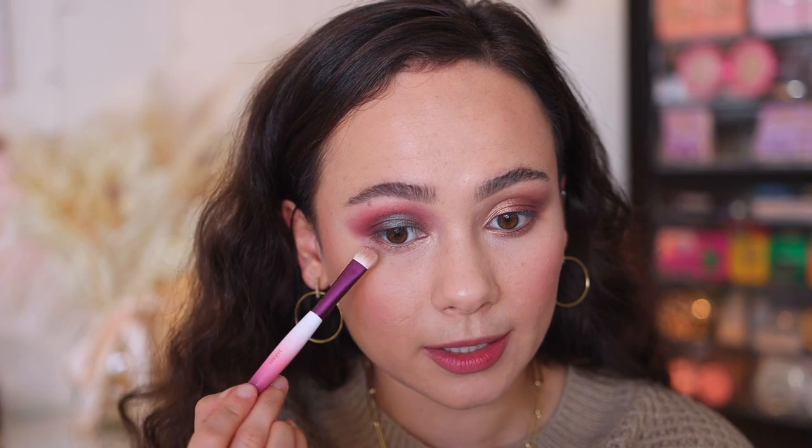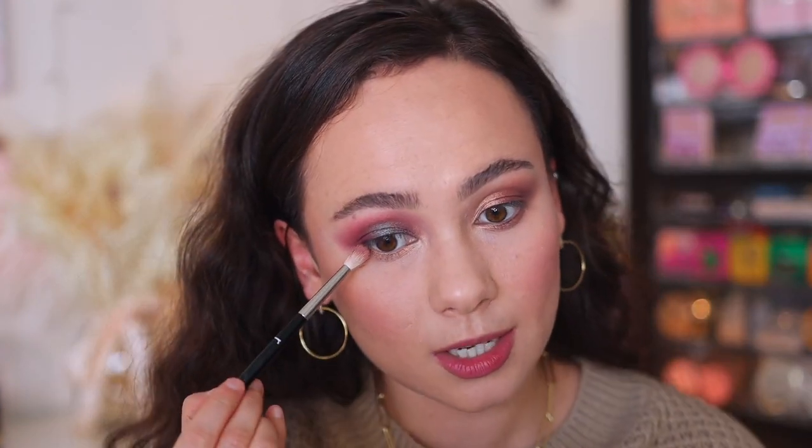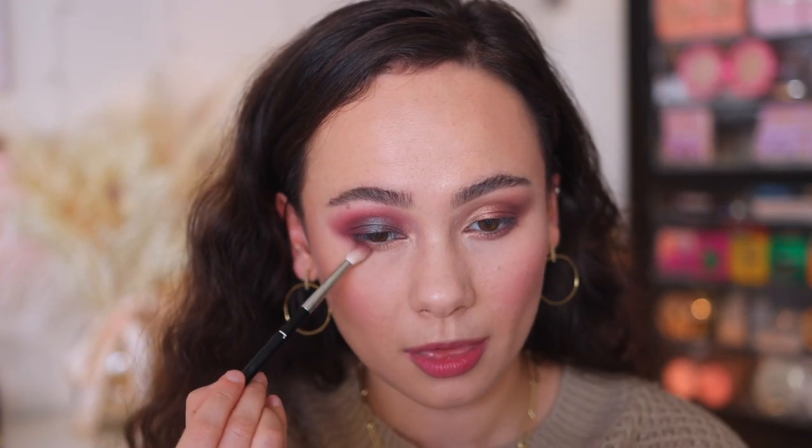I'm going super simple and using the lighter shade as the inner corner color and along the inner half of the lower lash line. That's pigmented — beautiful! For being such a light shade, it literally covered the matte shade underneath — great quality shadow. Then using the bronze shade on the outer half. If you use the bronze all over the lid in the crease it'll change the whole vibe and give you a bronzy look.